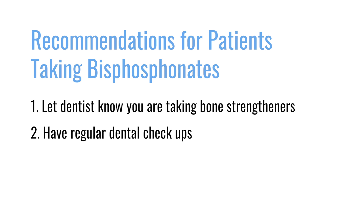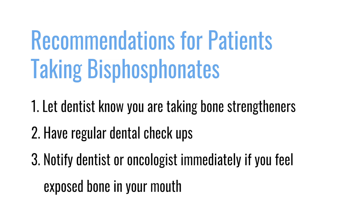Make sure you go to the dentist regularly, have your dental checkups, and maintain healthy gums. But if you feel anything abnormal in your mouth — sharp edges, exposed bone — go to your oncologist and your dentist and discuss it.